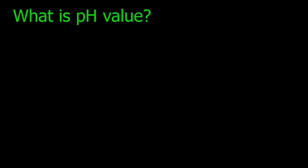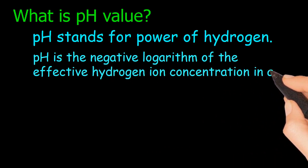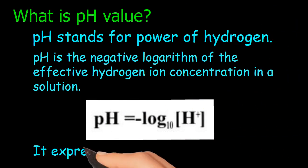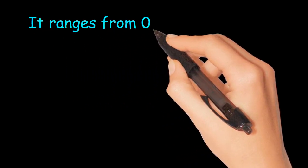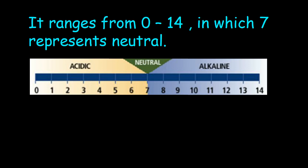What is pH value? pH stands for power of hydrogen. pH is the negative logarithm of the effective hydrogen ion concentration in a solution — specifically, the negative base 10 logarithm of the molar concentration of hydrogen ions. It expresses both acidity and alkalinity. It ranges from 0 to 14, in which 7 represents neutral, less than 7 is acidic (0 and 1 indicate strongly acidic), and greater than 7 is alkaline (13 and 14 means strongly alkaline).